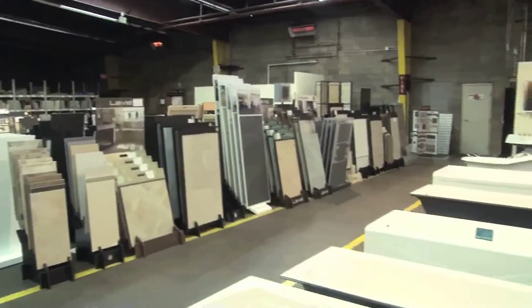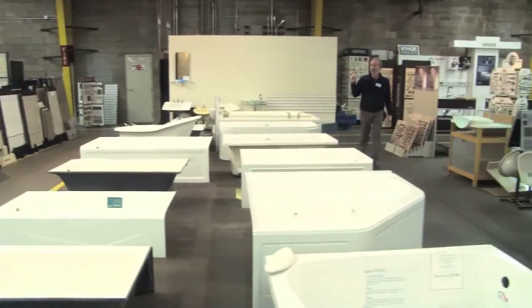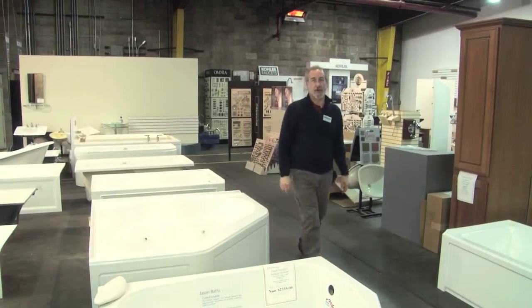This area is the extension of the showroom in which we can present all the tile colors from everything displayed up front, many more bathtubs, knobs and pulls, as well as additional Kohler kitchen sinks and faucets.